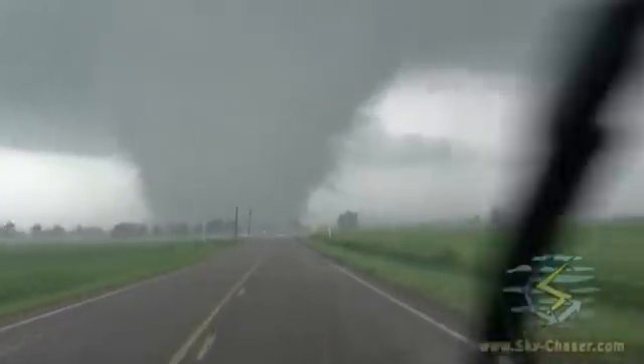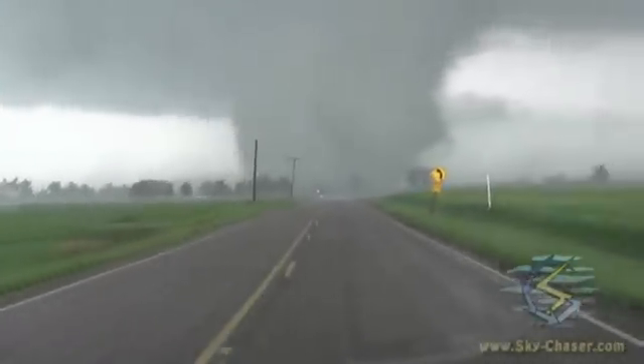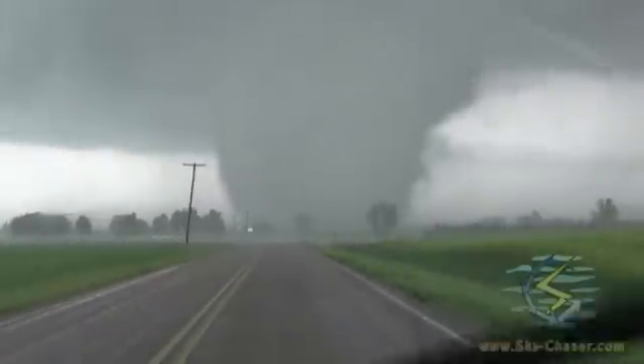RFD, RFD, RFD. Sorry about the wipers, just getting some RFD here.